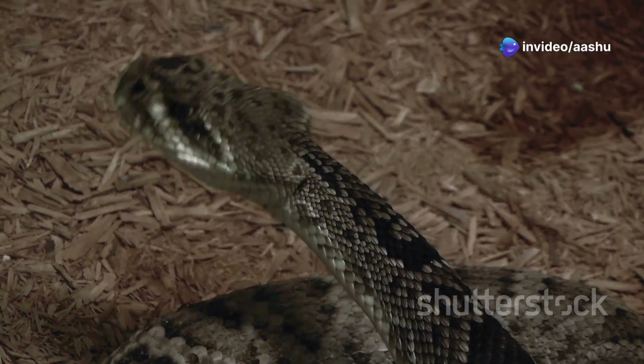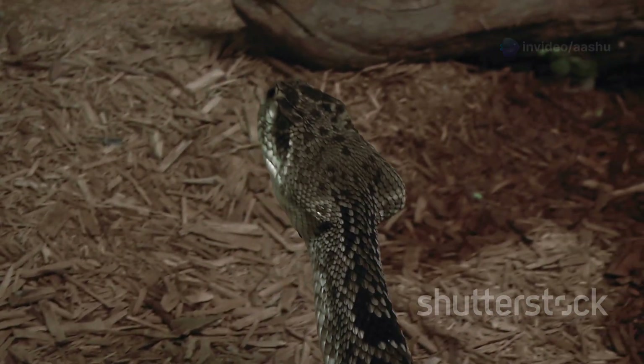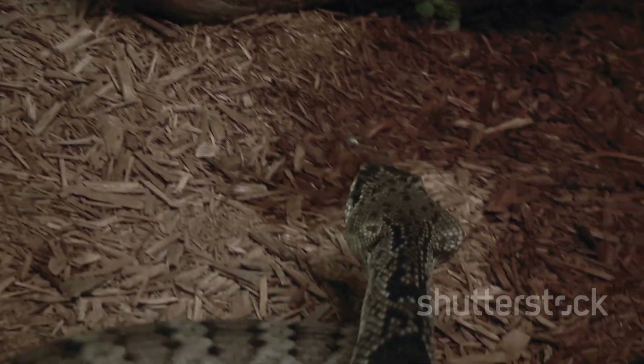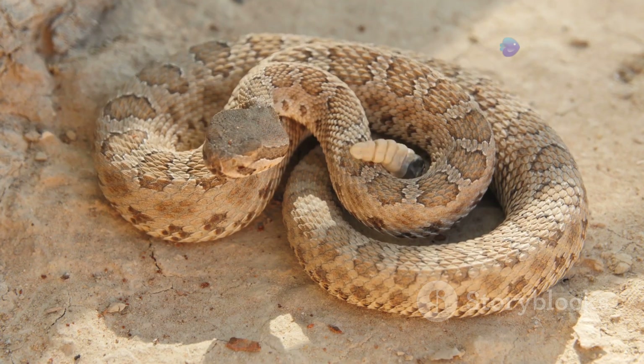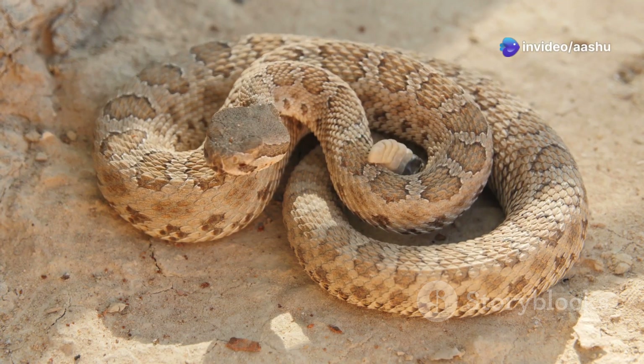Venomous desert snakes, such as rattlesnakes, cobras and vipers, possess specialized glands that produce a complex cocktail of toxins. These toxins, delivered through hollow fangs, can immobilize prey or deter potential predators.